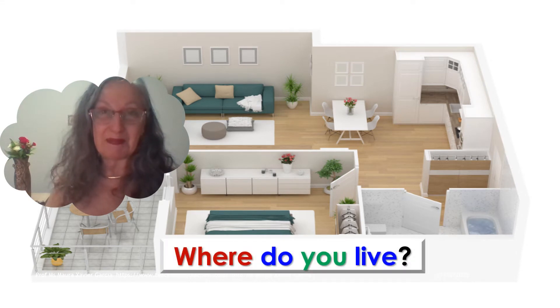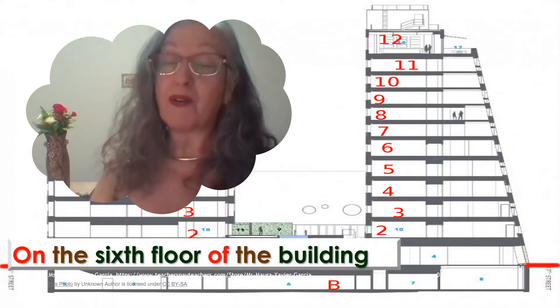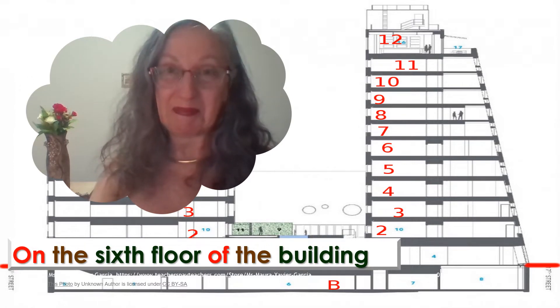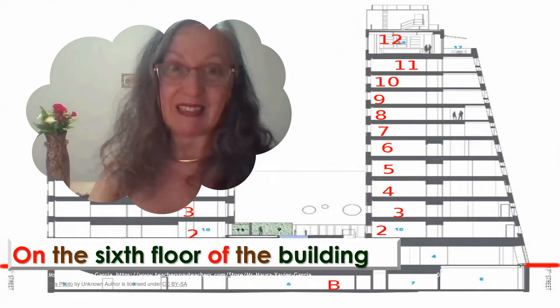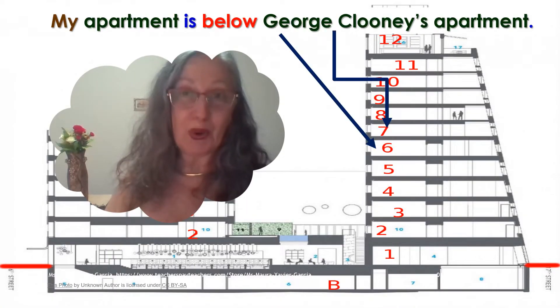Where do you live? I live in an apartment — in a small town, on the 6th floor of the building. My apartment is below George Clooney's apartment. He is a wonderful neighbor.